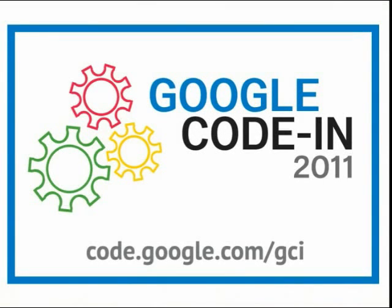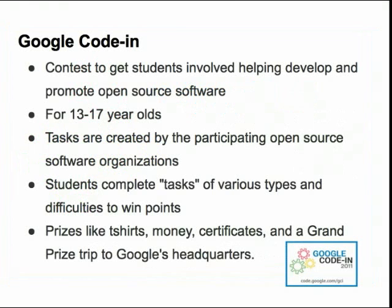Hello, my name is Stephanie Taylor and I'm here from the Google Open Source Programs Office to talk to you about a contest that we will be running this fall and winter that we'd like you to participate in. The contest is called Google Code-In. Google Code-In is a contest designed for 13 to 17 year old pre-university students and is intended to get students involved in working with open source software projects.